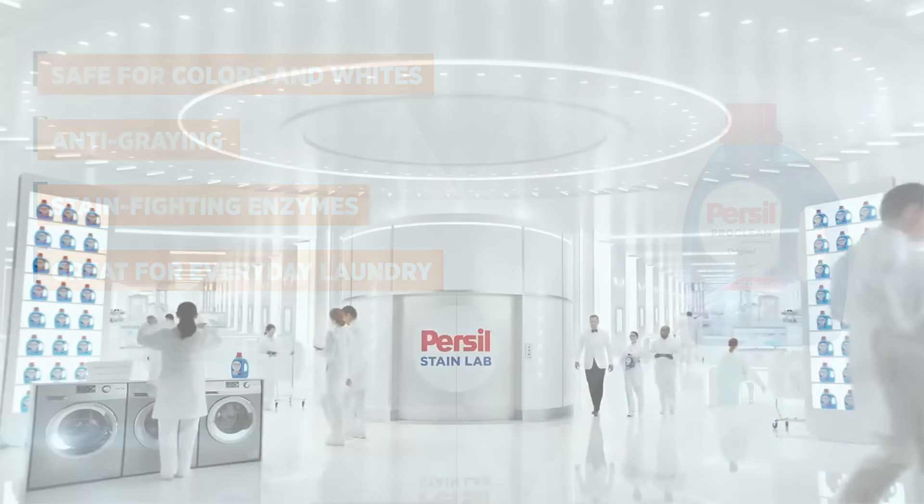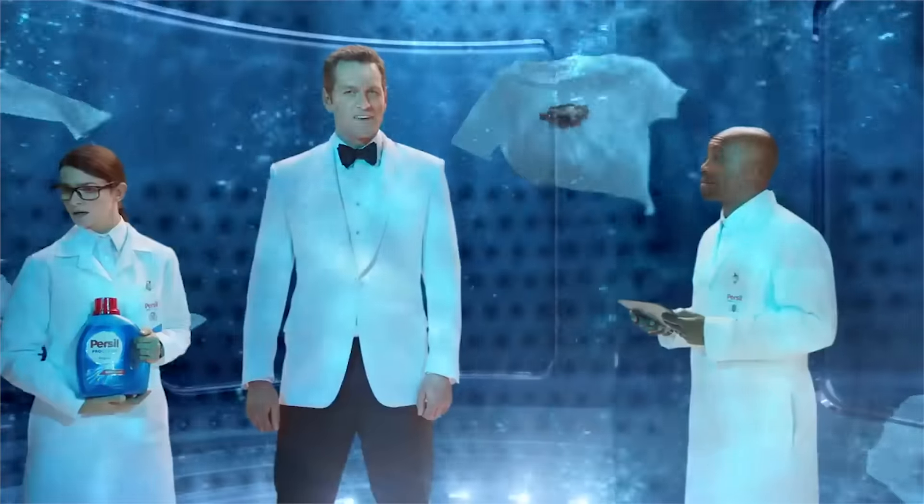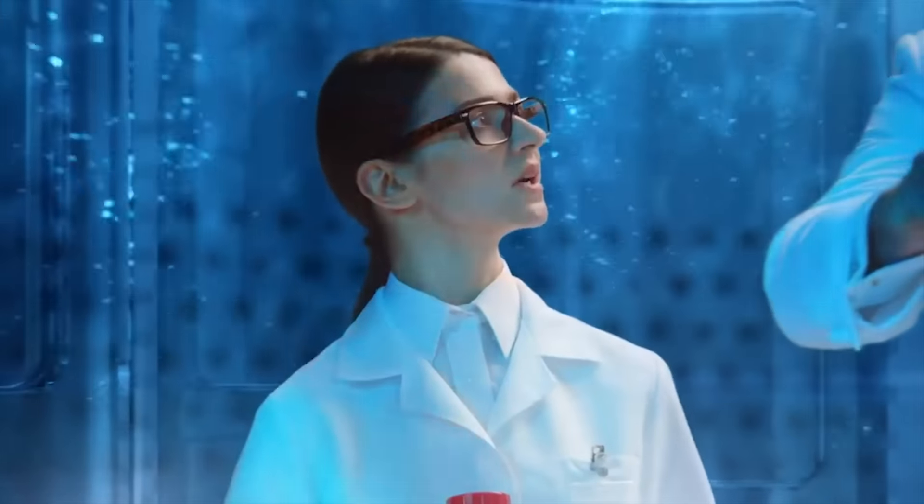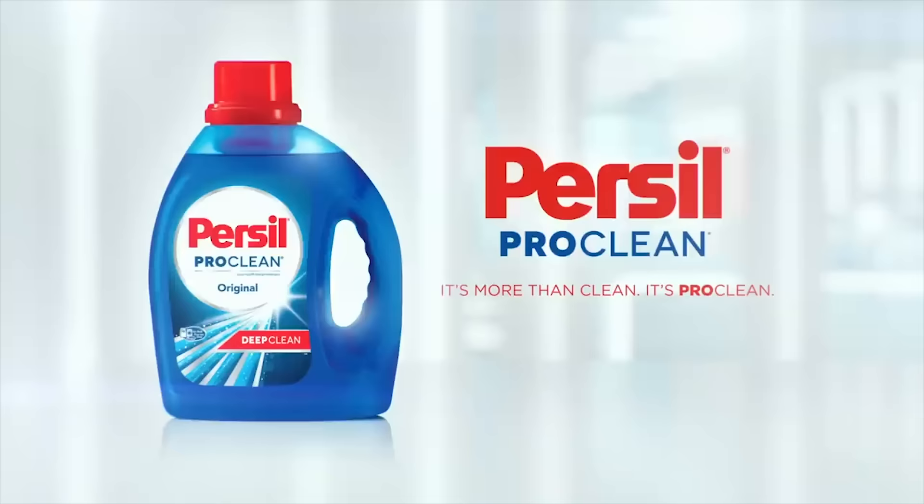Purcell Laundry Detergent is safe for colors and whites. It's formulated with stain-fighting enzymes and an overpowering fresh scent for an exceptionally deep clean laundry. It's anti-graying and odor-fighting, all while taking care of your clothing fibers.